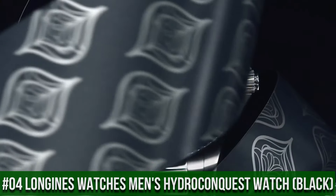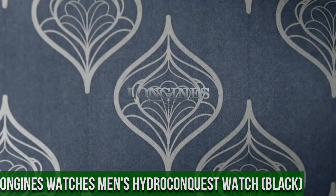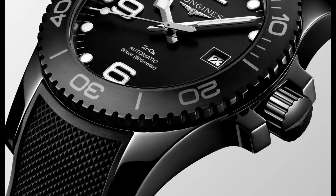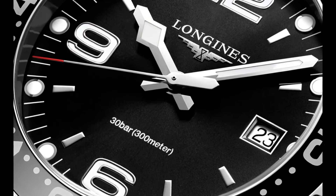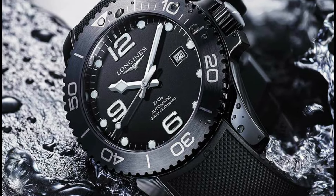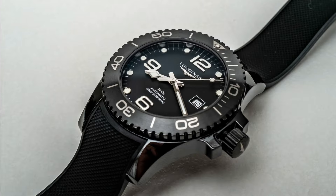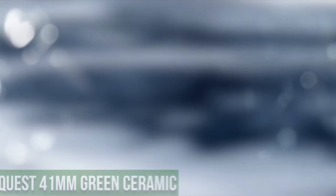Top 4: Longines Watches Men's Hydro Conquest Watch, Black. Black Dial enhanced by Luminous Silver-Tone Snowflake-Shaped Hands. Silver-Tone Stainless Steel Case with a Silver-Tone Stainless Steel Band. Quartz Movement. 300m/1000ft Water Resistance. Unidirectional Rotating Bezel. Scratch-Resistant Sapphire Crystal. Solid Case-Back. Foldover with Push-Button Release Clasp. Screw-Down Crown. Case Size: 44mm. Band: 22mm. Longines L38404566 Hydro Conquest Watch. Item Shape: Round. Dial Window Material Type: Sapphire. Display Type: Analog. Clasp Type: Deployment Clasp.